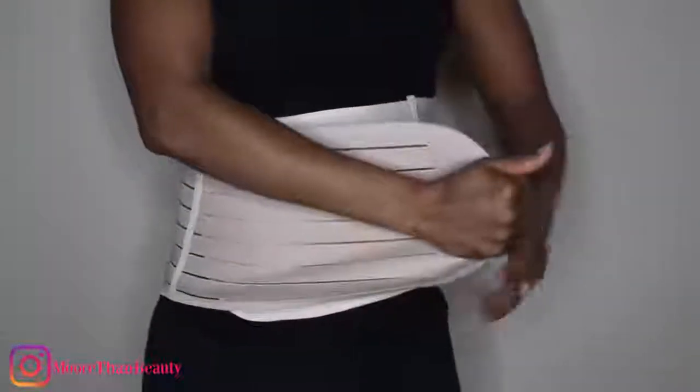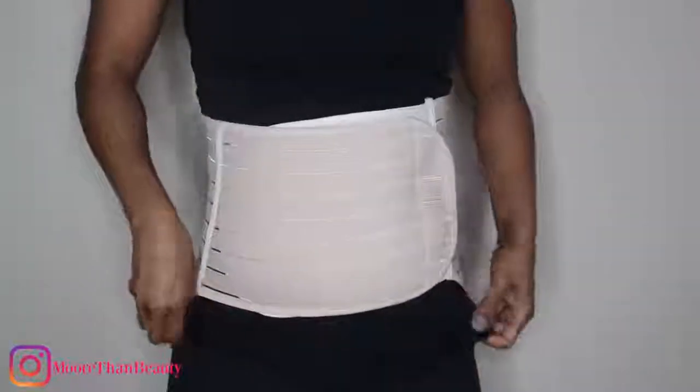Here is the first belt. This belt is very simple to use and is recommended for one to seven days after a vaginal delivery. All you have to do is take the belt and tighten it just like this. It is recommended that you wear this belt on top of a shirt as opposed to under a shirt.